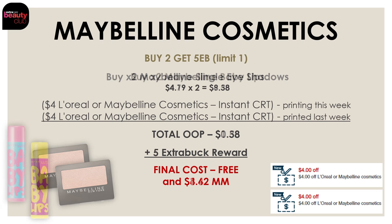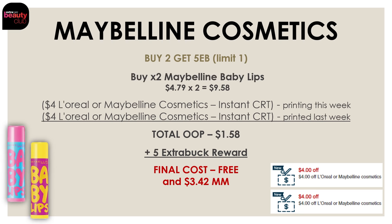Now if you guys already have a ton of eyeshadows, another option is to go ahead and pick up the Maybelline Baby Lips instead. Get two of them — they are priced at $4.79 each, so two would be $9.58. Use the same exact coupons: the $4 off Maybelline instant CRT that printed last week and the one that printed this week. After these coupons your out-of-pocket will be $1.58, but you're getting back a $5 extra buck reward — making the final cost for both completely free and a $3.42 moneymaker.